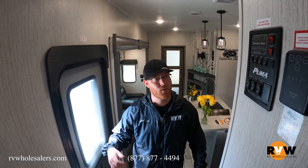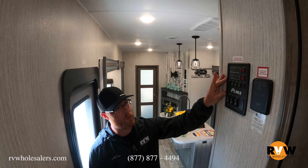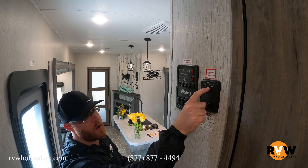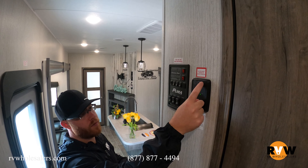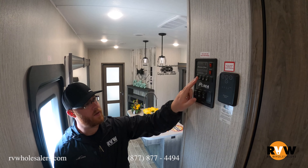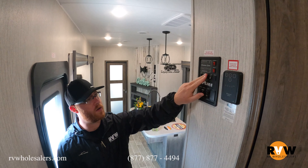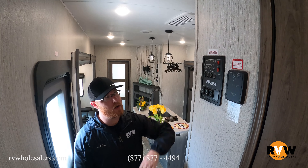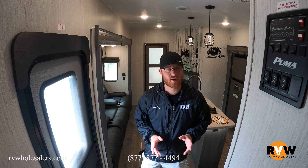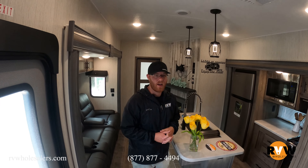Last but not least, here's the control panel near the main entry door. It powers everything — you have a status indicator showing where your tanks are reading. You can see they're at about one-third because we just prepped this one. From here you can control your awning, both slides, all your light switches, water heater, and water pump. It's all centrally located and easy to access once you hop in the trailer and get camping.